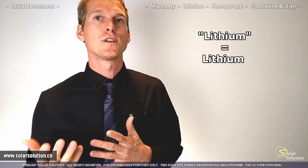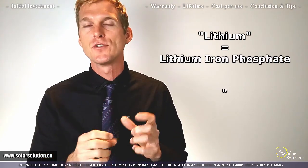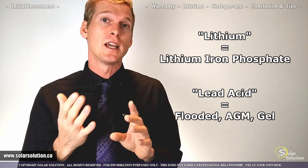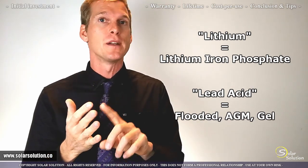By the way, when I use the word lithium batteries, I'm always referring to lithium iron phosphate batteries. And when I say conventional or lead-acid, I'm referring to lead acid-based batteries, including flooded, AGM, and gel batteries.